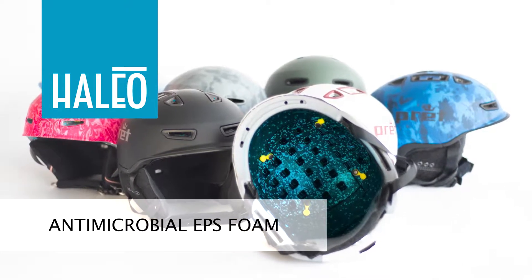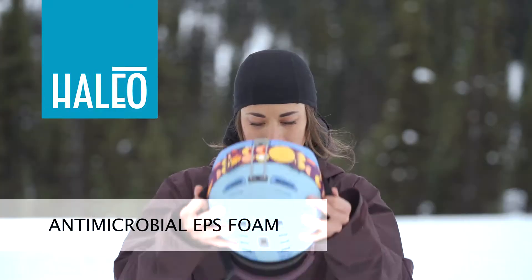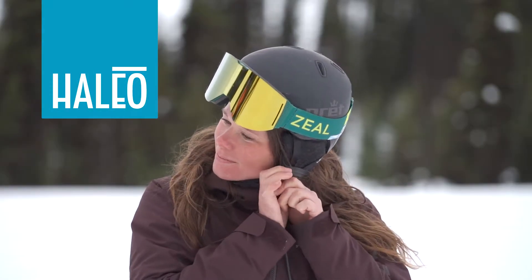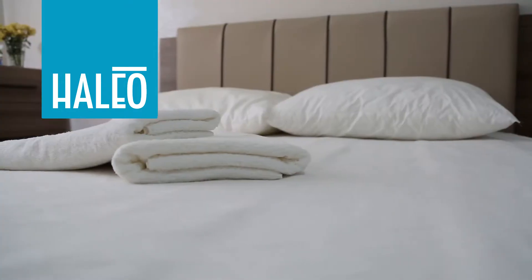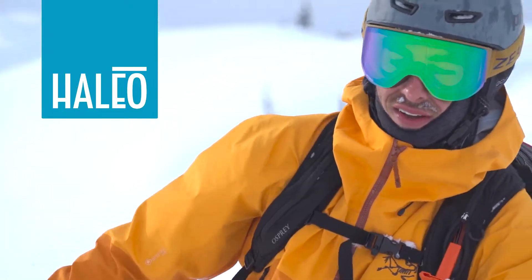The next layer of protection from your helmet goes beyond just impacts. Introducing Haleo Antimicrobial Foam. The same technology and level of protection used for healthcare, hospitality, food service, and other high-touch industries is now available to outdoor athletes.